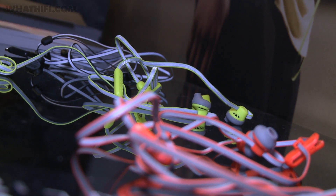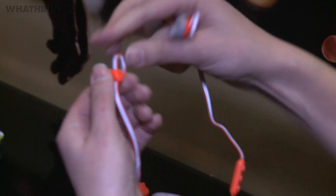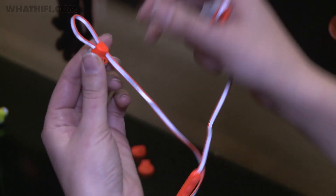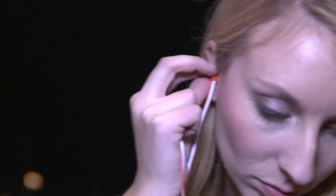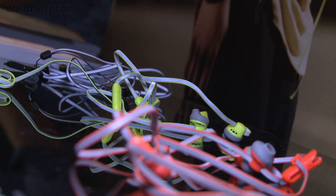The Cloud Snap headphones aim to solve a common problem for fitness headphones — the fact that they don't stay in your ears. These buds have a neat, adjustable loop on the cable that can be sized to fit within your outer ear, in theory keeping them in place. There's also a reflective cable and a neat cable management system to keep everything tidy. What's more, they're going on sale for just $30.